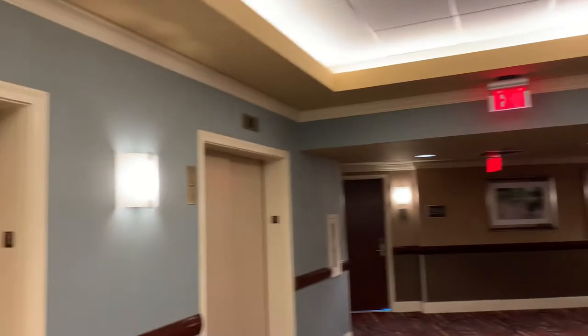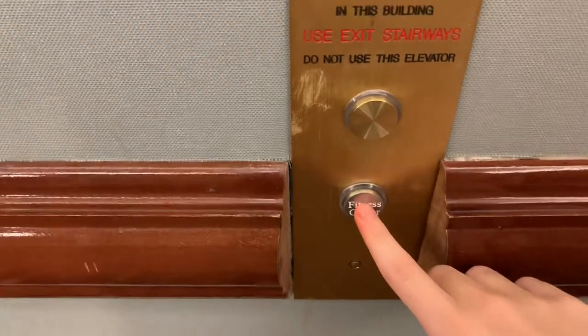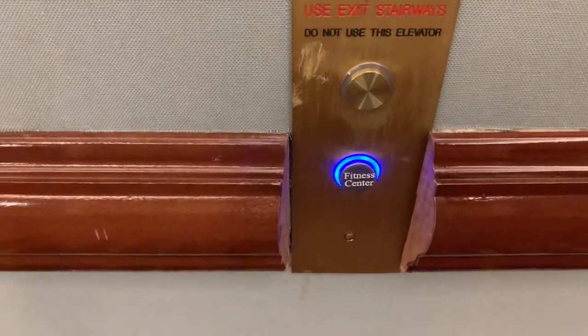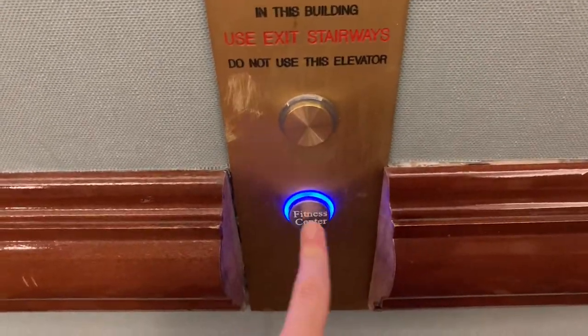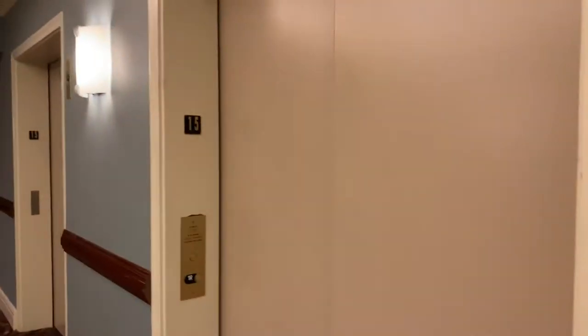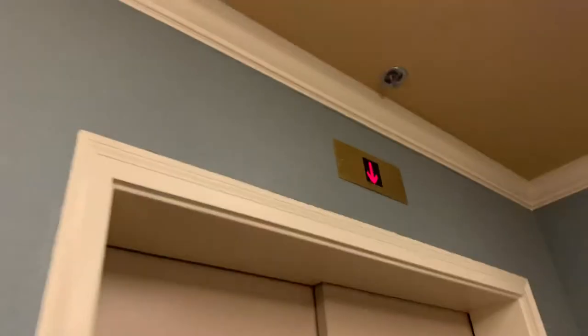These are the elevators at the Hilton Financial District in Boston. There is a separate button for the fitness center and it can only ring one elevator. There's a separate button to ring the regular elevators. It came back for me.